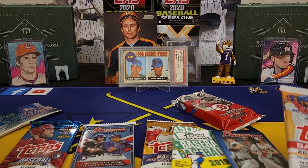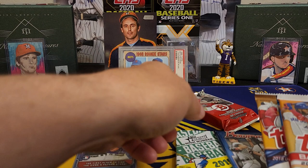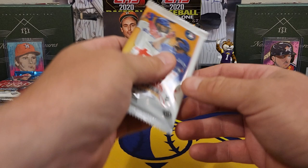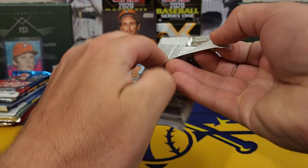So how do we want to open this? I guess we'll do the flagship, do some Bowman. We'll save that Jumbo for the end. Alright y'all, here we go — July edition, Rookie Card Explosion Box. Let's see if we can get a good box.